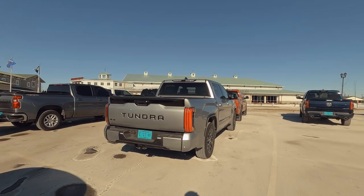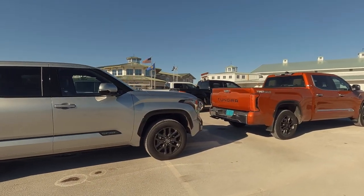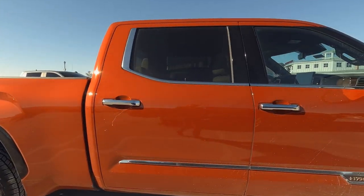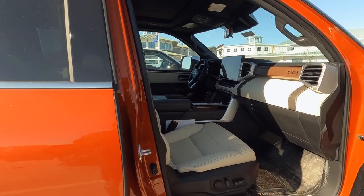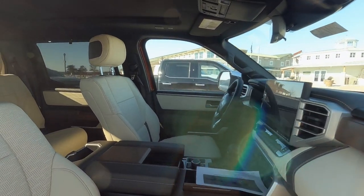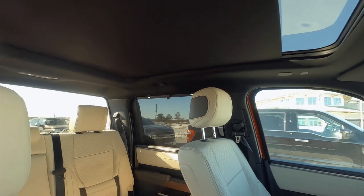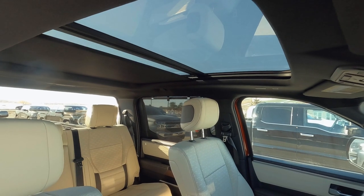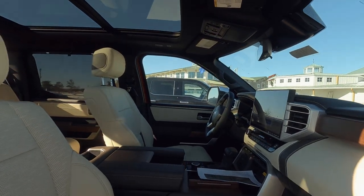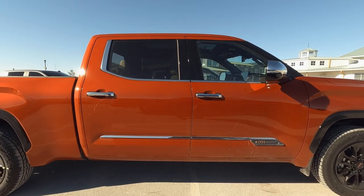Circling back around to that silver with the black on the Platinum — let me know what you think of that. Here's that supersonic red 1794. This has kind of an ivory interior, and they do offer a panoramic moonroof now — take a look at that, it really opens it up nicely. This is a 1794 Crew Max supersonic red. Somebody's going to own this one.